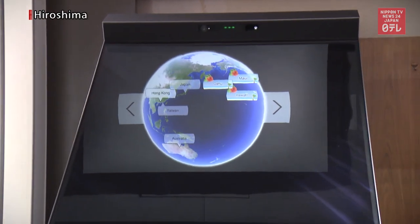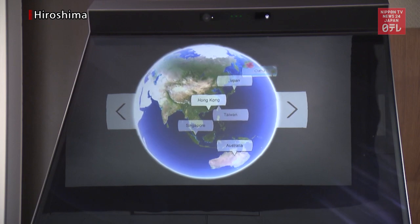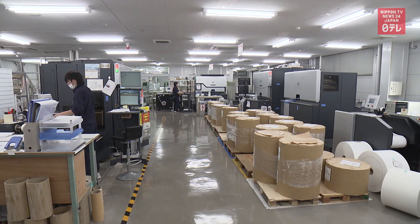This is a floating display like the ones often seen in science fiction films. A company in western Japan developed this aerial imaging technology.